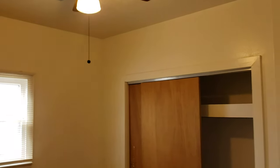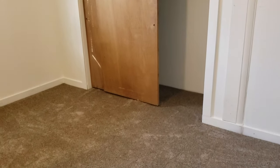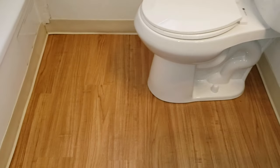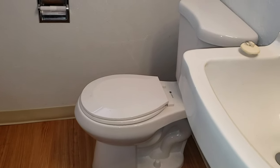Another ceiling fan, a good-sized closet, and then we have a bathroom with tons of storage space — great for linens. There's additional new flooring, and a toilet with an elongated bowl that was also just installed.